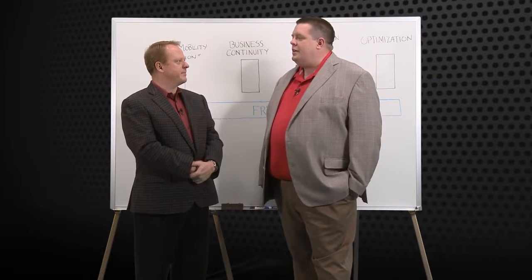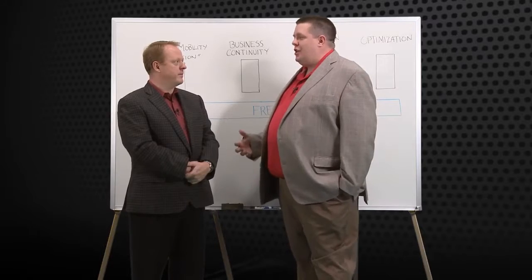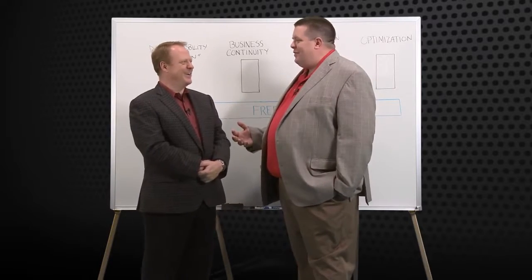Thanks for having me, Scott. We're here to talk about software-defined storage, a very nebulous term. Can you give us a 30,000-foot overview of what that really means?